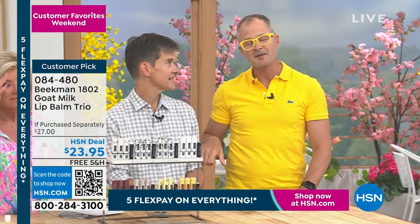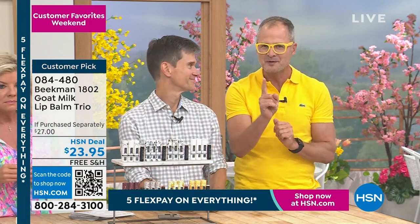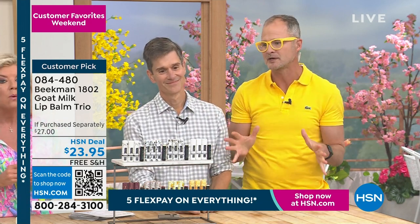And you're forgetting the other main ingredient — kindness. Every Beekman product, everything you're going to see over the next two hours, has two main ingredients: that goat milk and that kindness. And that's so important in a lip balm.